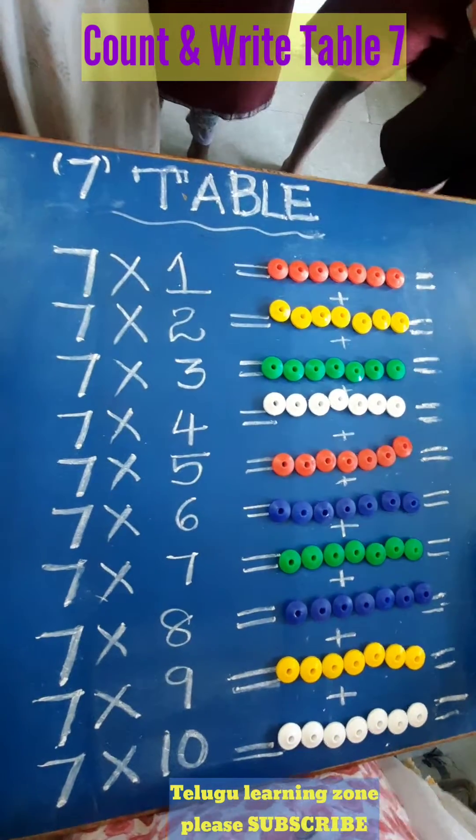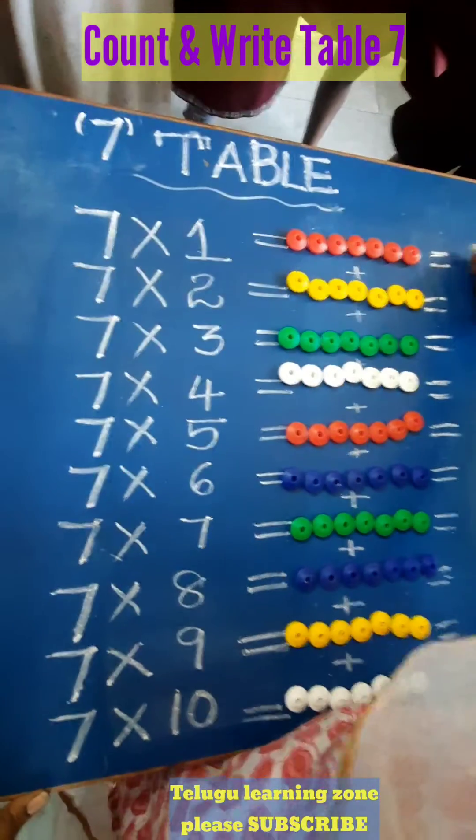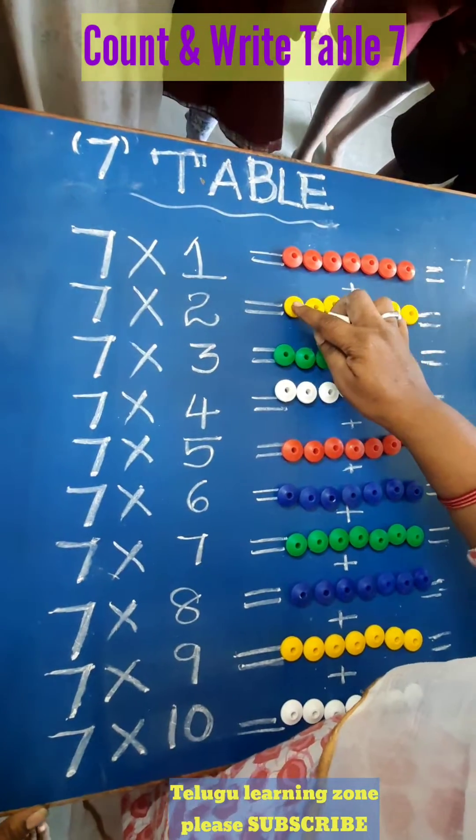Hello children, today we will learn the 7 times table. 7 ones are 7. After 7, count: 8,